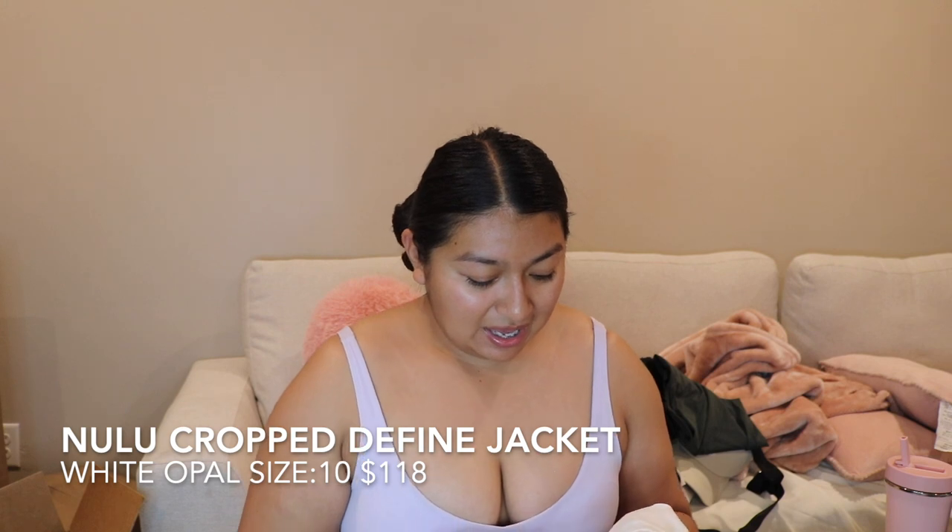I've been working out a little bit more consistently lately. Moving on, I got the Newly Crop Defined Jacket in white opal — I actually died when I saw this. This is one of my favorite jackets, you've seen me wear it a million times. It's not a haul unless I get another Defined jacket or a Scuba hoodie — but I love the crop jacket, it is my favorite.